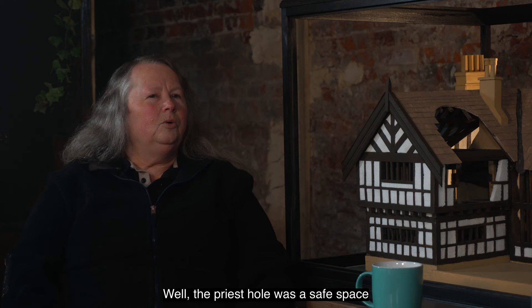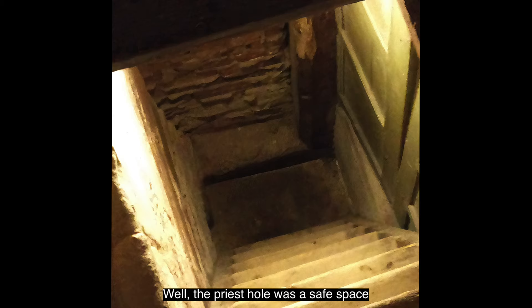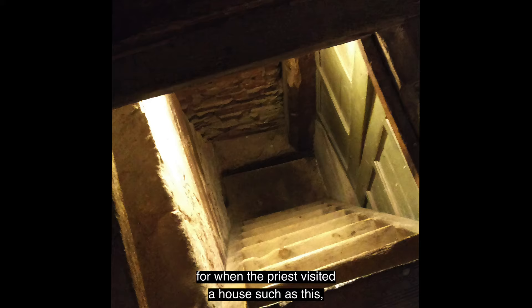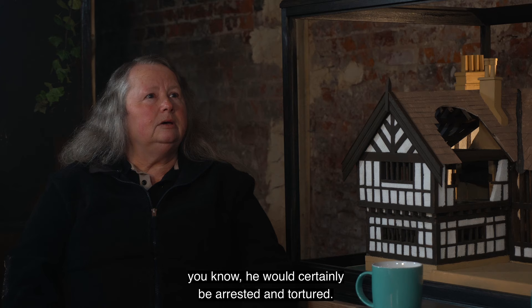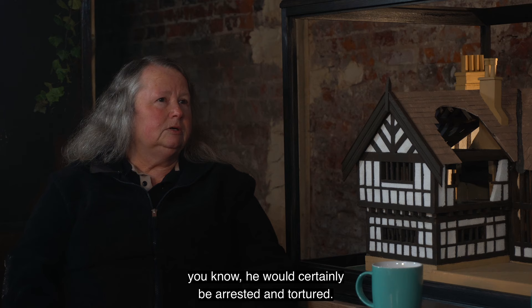The priest hole was a safe space for when the priest visited a house such as this, where he could hide in safety. Because if he was caught, he would certainly be arrested and tortured.